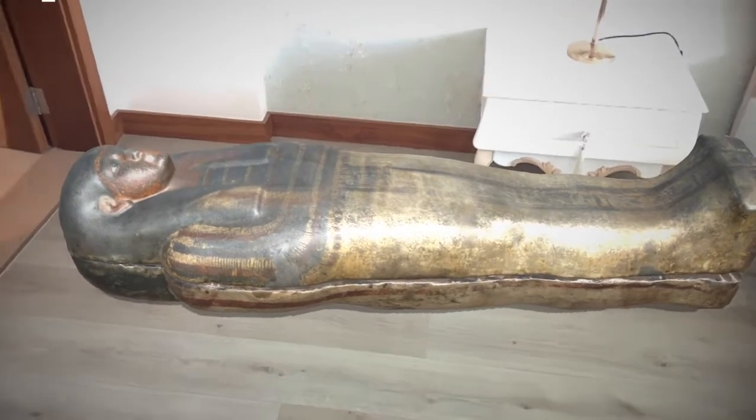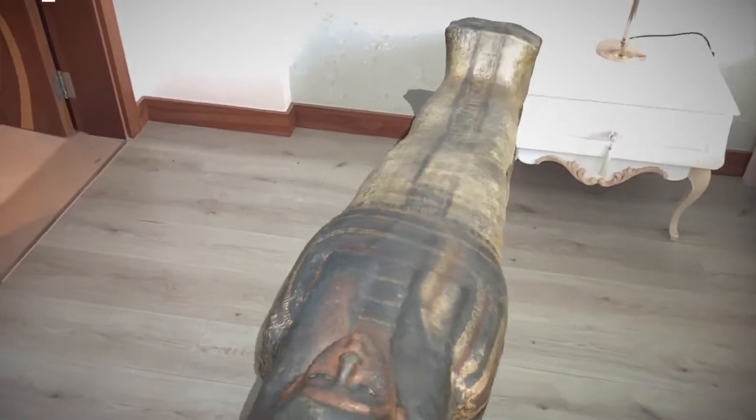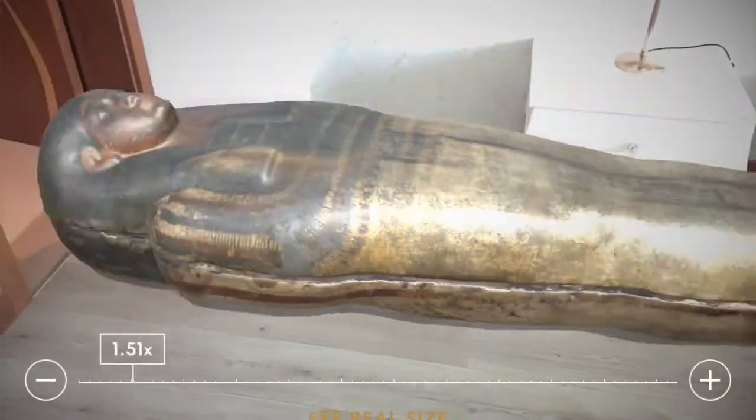I was walking around my house looking for things that were made out of wood, just like you have, and I almost fainted when I saw this in my room.